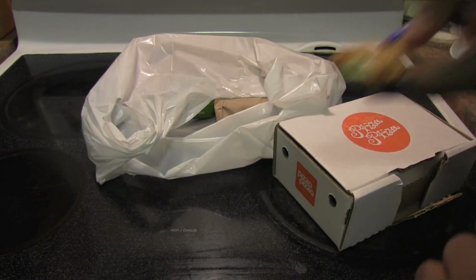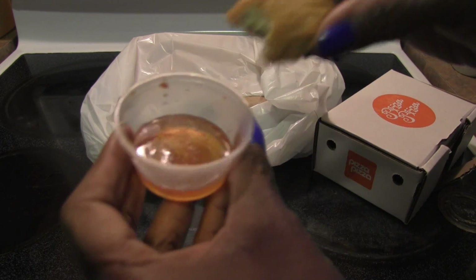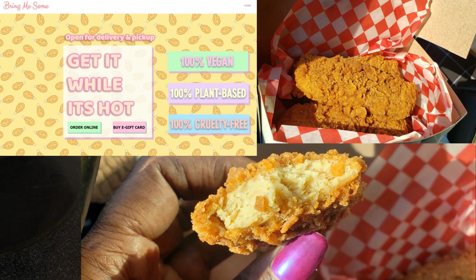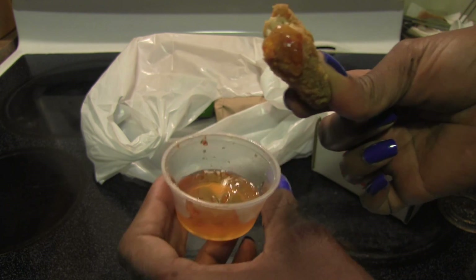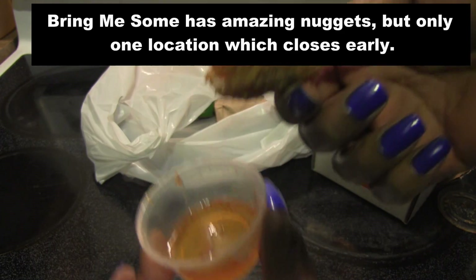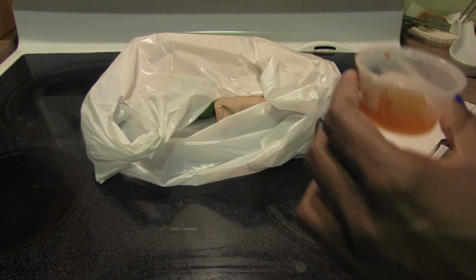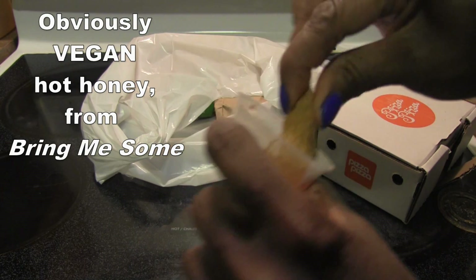I'm using the vegan hot honey sauce from Bring Me Some Vegan — they have amazing chicken nuggets, not soy or wheat gluten based. I'm tasting the nuggets with the hot honey sauce. They've changed the recipe — this is much better. The hot honey is so good.